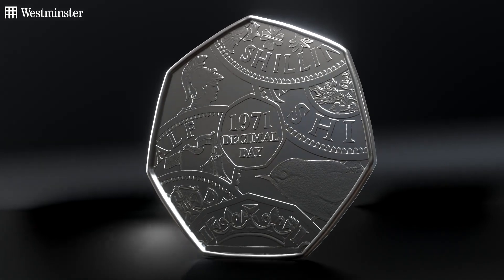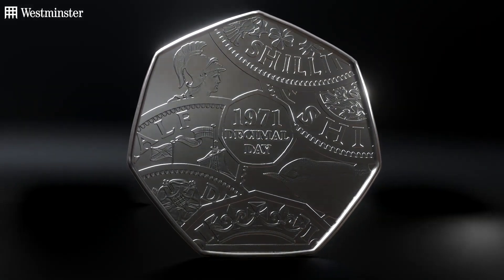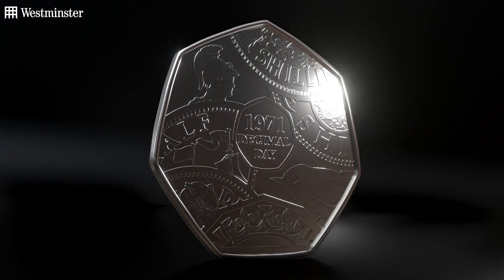Over the years, the 50p has become the most collected and most loved decimal coin in the UK. And given the significance of this anniversary, I for one love that this is your favourite coin of 2021.